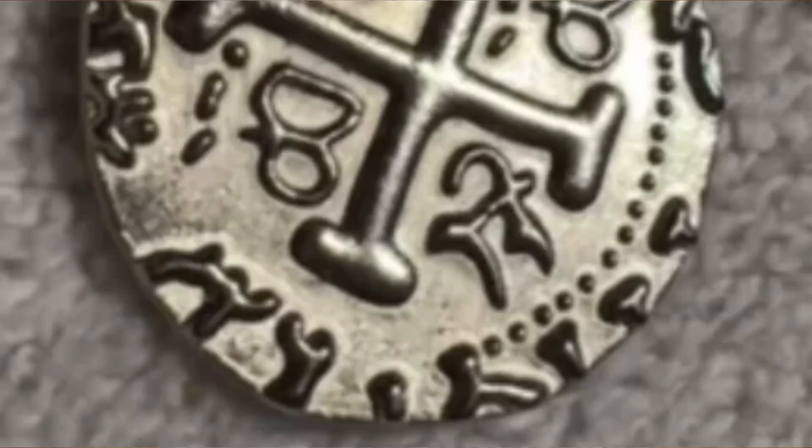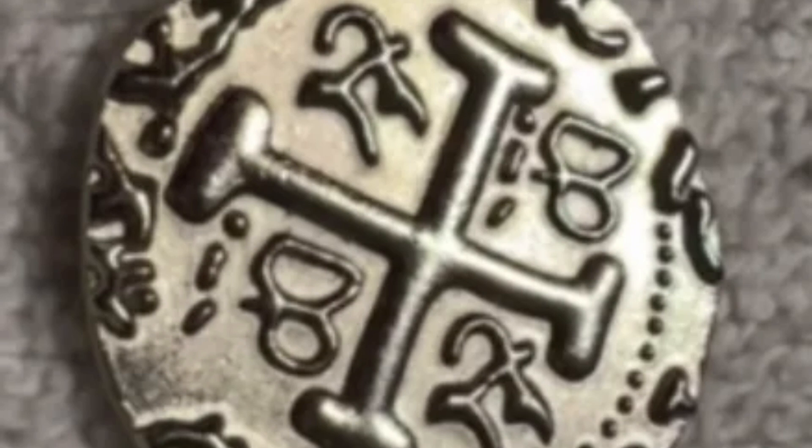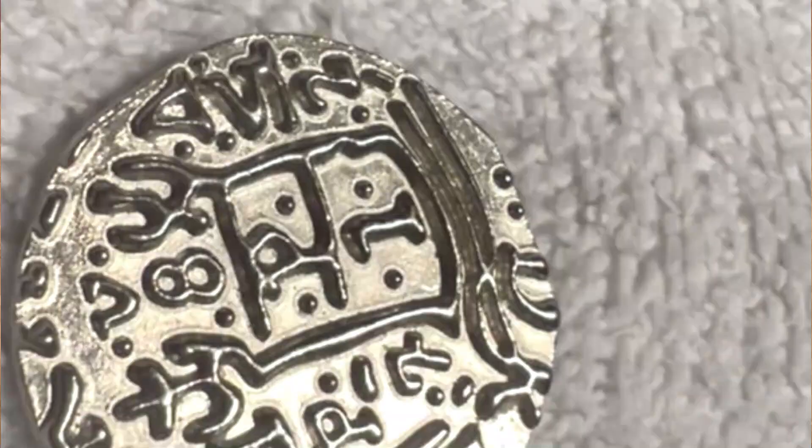I also ran it through Google Lens, and the results for side 1 were a little weird, and side 2 looked like Spanish Roman. The picture is precisely how we found it on the beach.